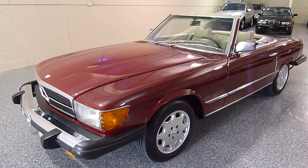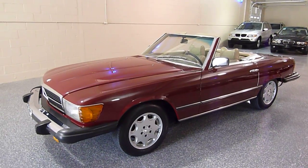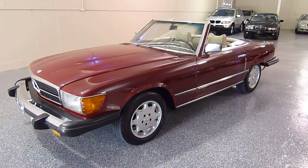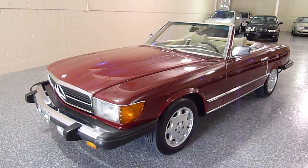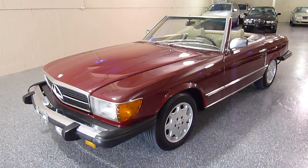Hello, welcome to SelectMotors LTD. Our website is SelectMotors.com for our complete inventory. This is Jeff and this is a 1977 450SL.